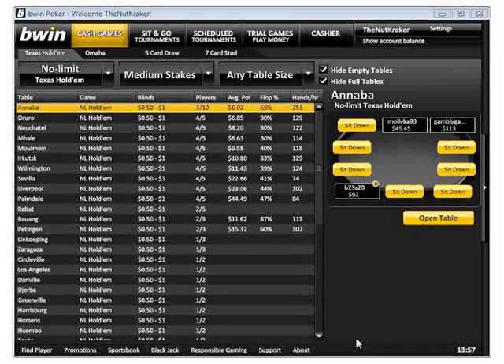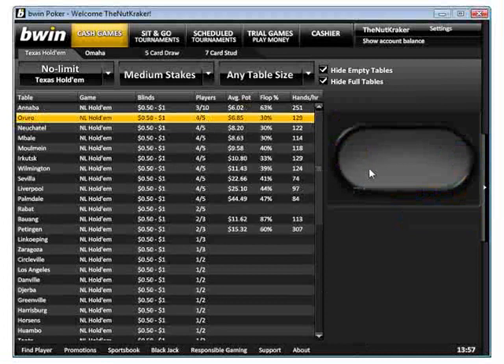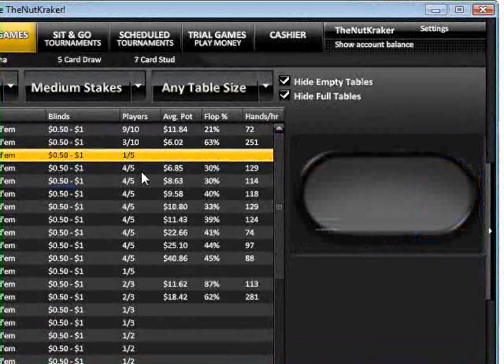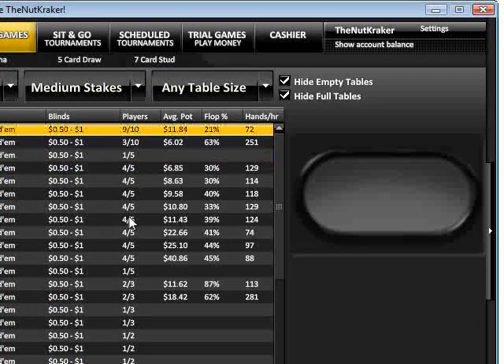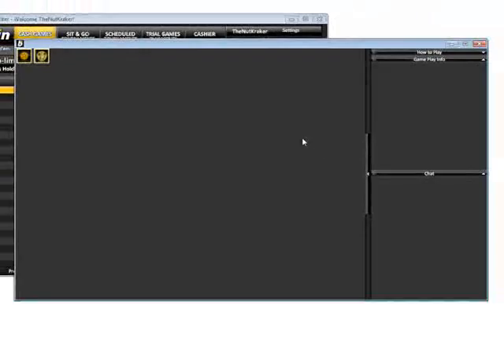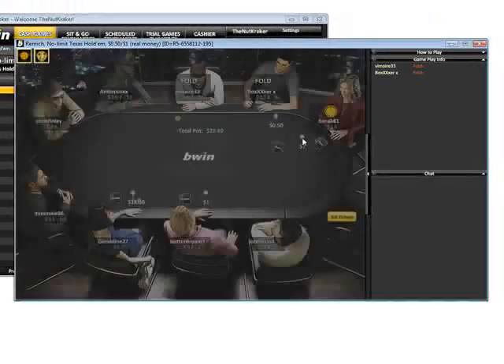BWinPoker offers some great features. One of my personal favourites is the direct seating from the lobby. You click on the table you want and it shows you exactly what's going on at that table. So if we click on this one, you can see there's one seat available. Just click the sit down button and it will automatically open the window and get that seat for you.